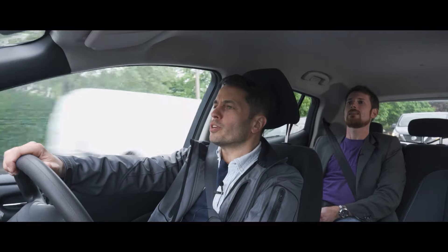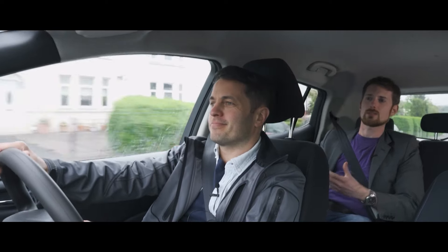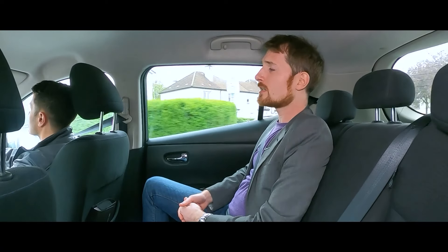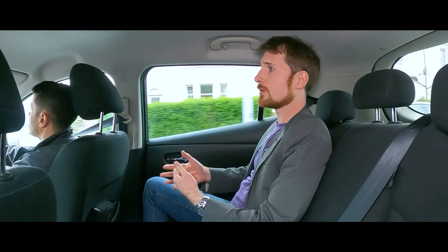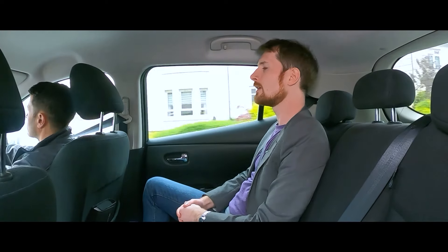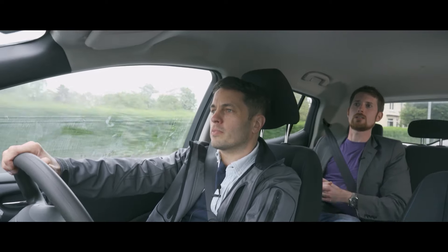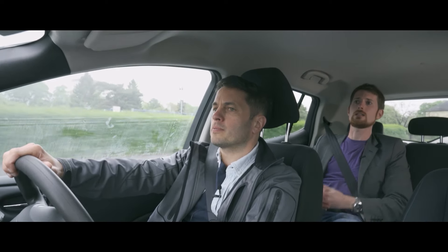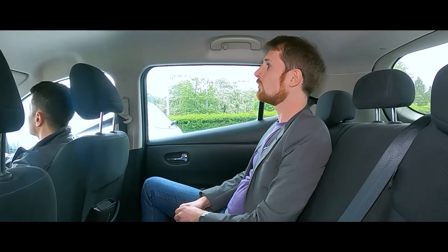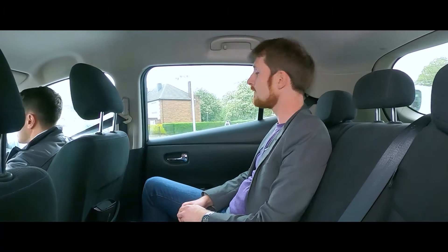CHAdeMO versus CCS — what does it all mean? When it comes to rapid DC charging, it's a bit of a VHS versus Betamax situation. CHAdeMO was the Japanese standard plug that could do clever things including vehicle-to-grid, while CCS — the Combined Charging System — was the European standard. CCS has won the format war, being super fast. CHAdeMO received upgrades over the years but they never really came to Europe. That said, you'll still find CHAdeMO on the vast majority of DC chargers, including the ones going in for the FASTER project.